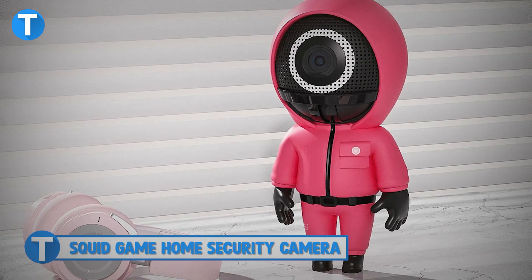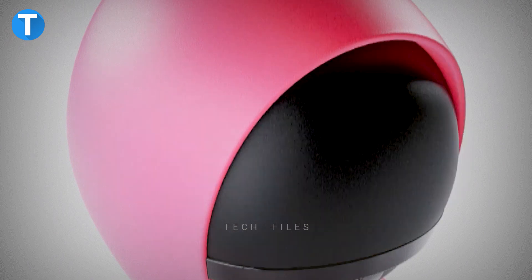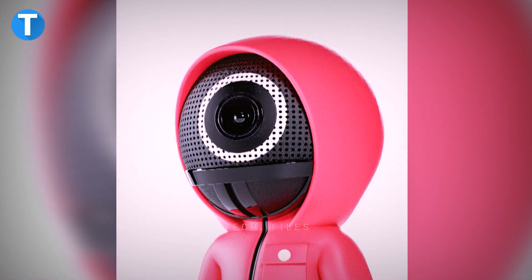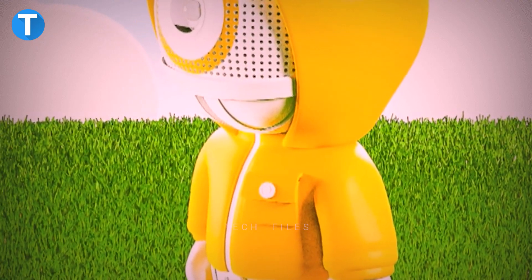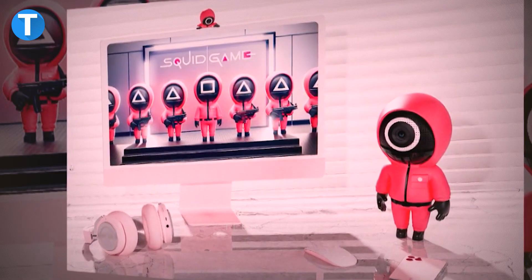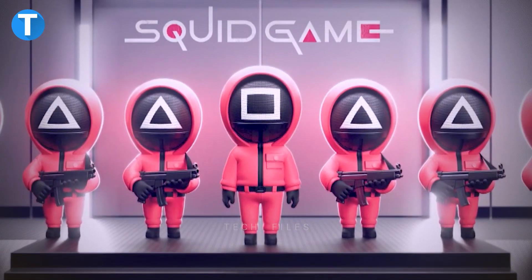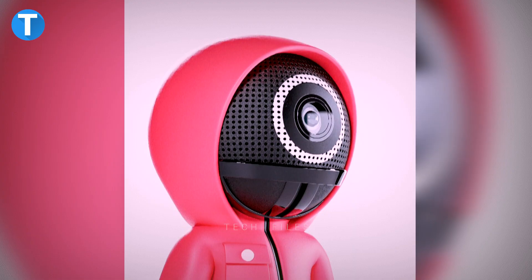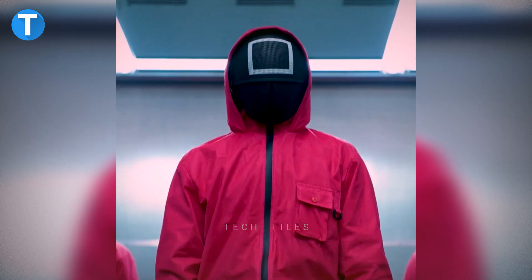Squid Game Home Security Camera. If you love the Squid Game series, you probably never imagined having a Squid Game themed security camera. Inspired by the series, this camera was designed around the uniform worn by security agents. The rotating lens is positioned right where the eyes of the character would be, providing a 180-degree view of the surroundings. Movement is actuated by a motion and audio sensor, and a privacy mask physically blocks the field of view when not in use to prevent unauthorized access. The camera also has adjustable light illumination.